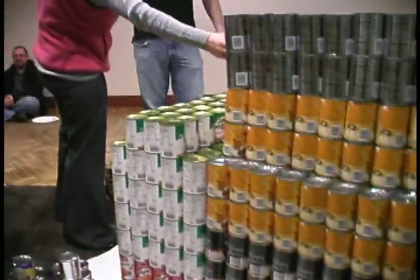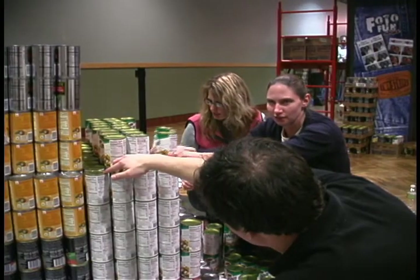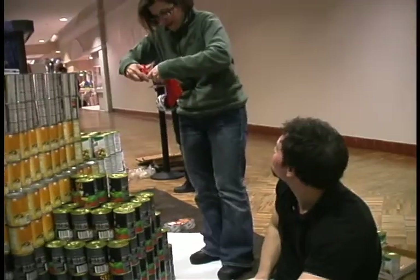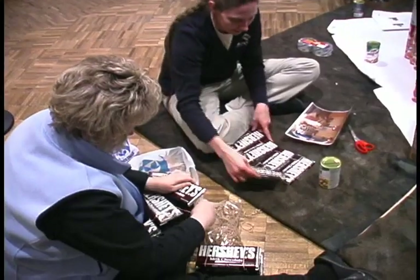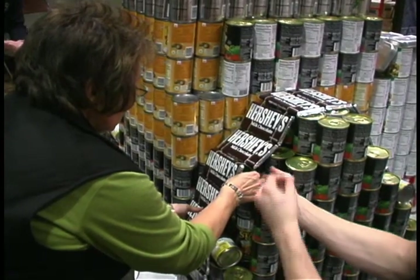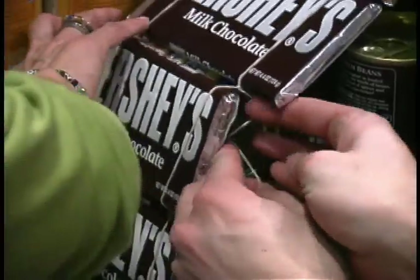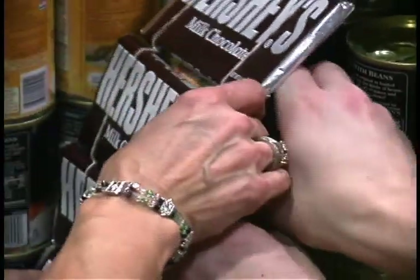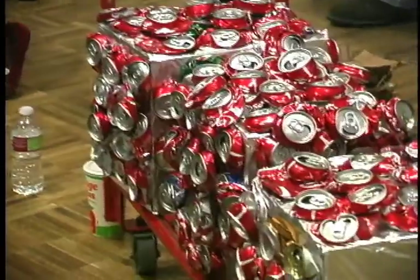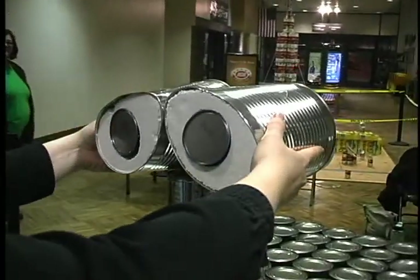It's going very well so far. We've had a couple of leans, but it's going very well. This is our third year, and we've placed each year — we've received awards each year. We'll do this for the food bank because credit unions are for people helping people, and there's no better way to help people than to help with a fun project where we can give food to the people that need it.